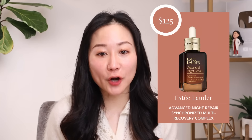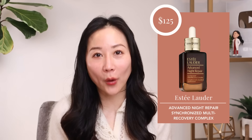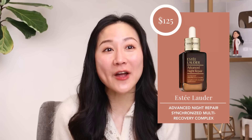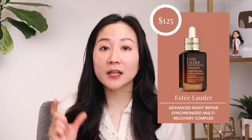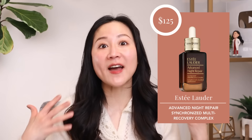Product number two is from Estée Lauder — the Advanced Night Repair Synchronized Multi-Recovery Complex — retailing for $125 for 50 ml. This is the iconic little brown bottle that we all see everywhere, and it's really popular in Asia. It's kind of what I think of first when I think of Estée Lauder skincare. As a very well-respected cosmeceutical company, they make wonderful, well-researched formulations — but at this price point, it's not for everyone.